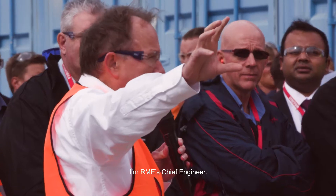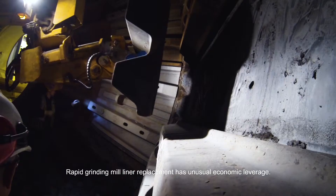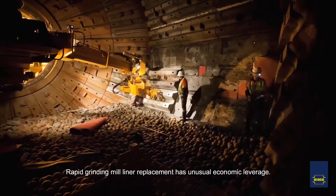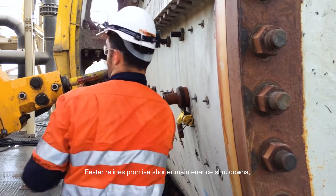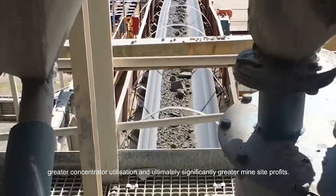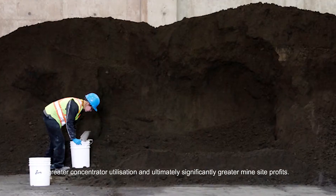I'm Peter Ruby, Aramee's Chief Engineer. Rapid grinding mill liner replacement has unusual economic leverage. Faster relines promise shorter maintenance shutdowns, greater concentrator utilisation and ultimately significantly greater mine site profits.